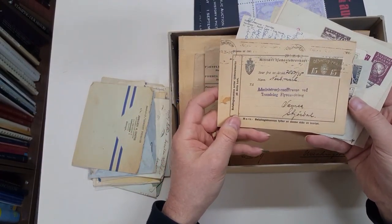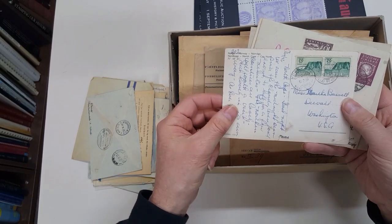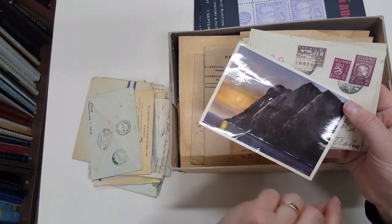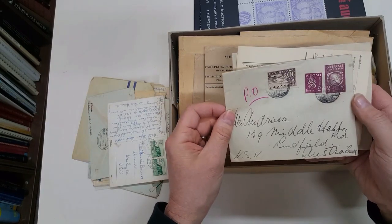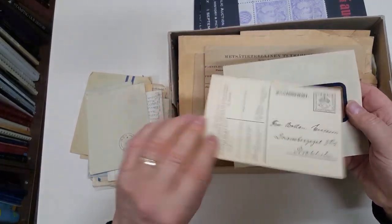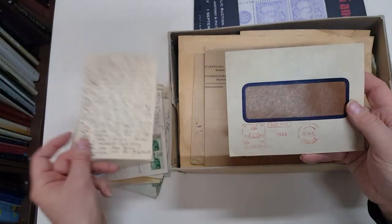Norwegian official card. Finland to Australia. Norway postcard to USA. A bit of a maximum card — Finland to Australia — it's properly used.